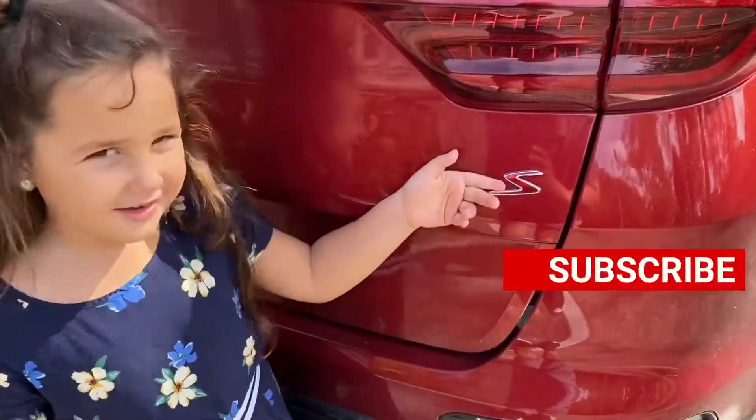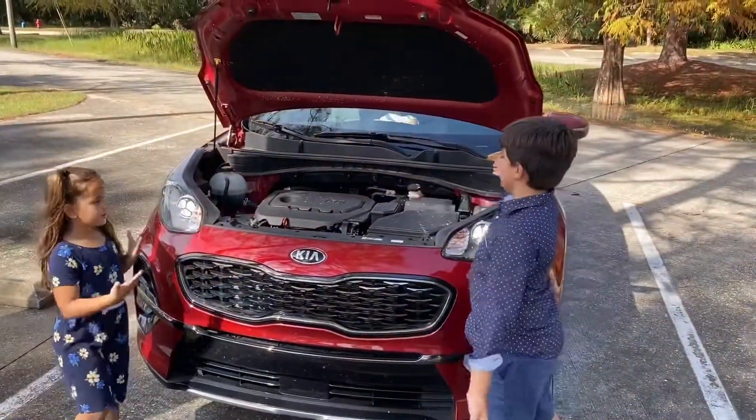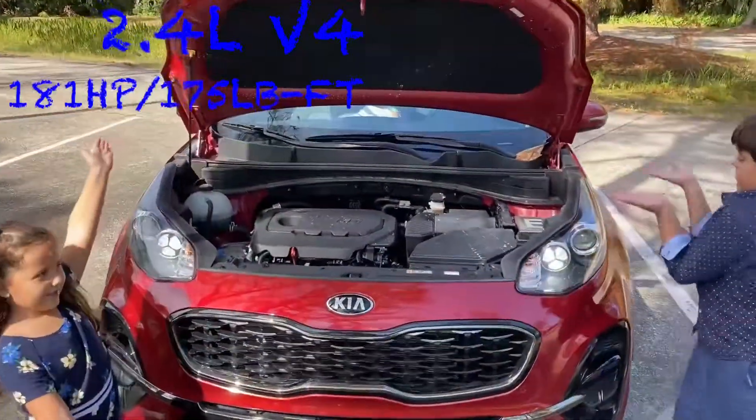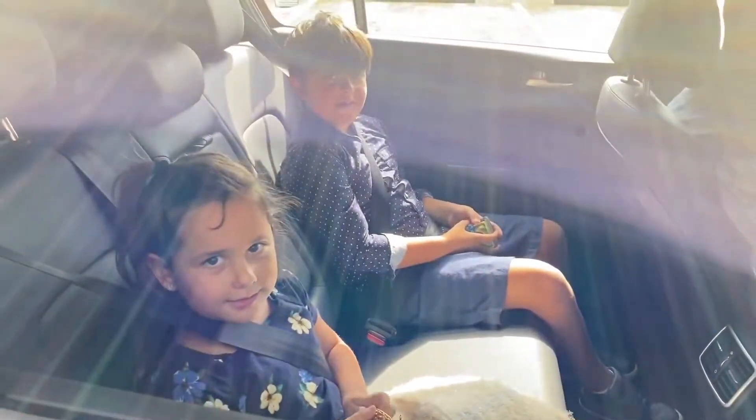It has a really cool S symbol on the back. This is the engine and this is what it looks like. Alright guys, time for a drive. Let's go!